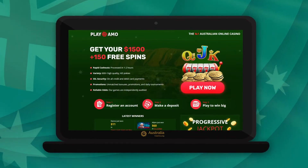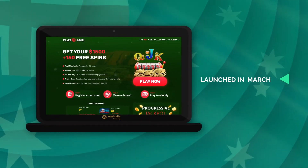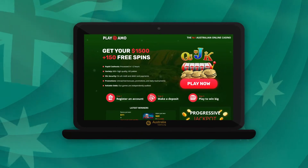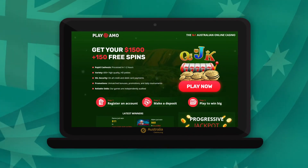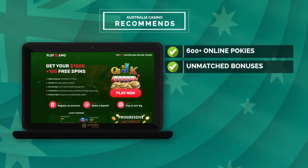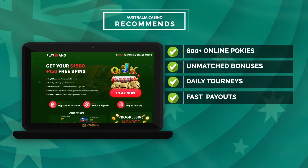Play Ammo is powered by multiple software providers and was launched in March 2016. Play Ammo Casino is dedicated to players in Australia searching for a top-notch casino with over 600 online pokies, unmatched bonuses, daily tourneys and fast payouts.